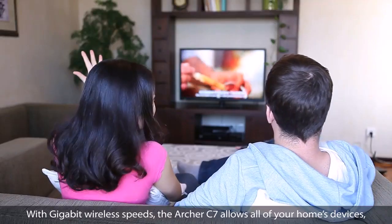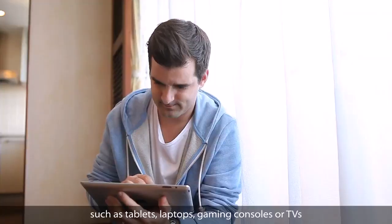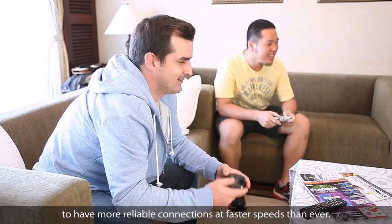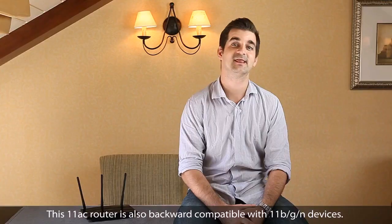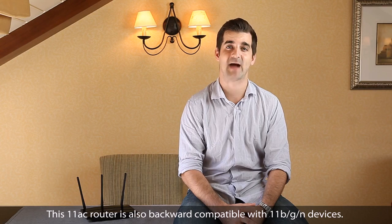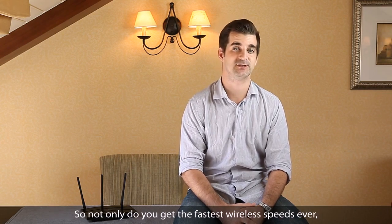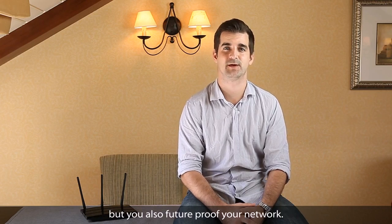With gigabit wireless speeds, the Archer C7 allows all of your home's devices such as tablets, laptops, gaming consoles, and TVs to have more reliable connections at faster speeds than ever. This 802.11ac router is also backward compatible with 802.11 B/G/N devices, so not only do you get the fastest wireless speeds ever, but you also future-proof your network.